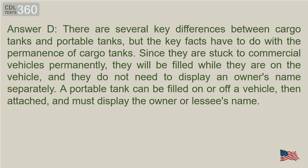Answer D. There are several key differences between cargo tanks and portable tanks. Since cargo tanks are stuck to commercial vehicles permanently, they will be filled while they are on the vehicle and do not need to display an owner's name separately. A portable tank can be filled on or off a vehicle, then attached, and must display the owner or lessee's name.